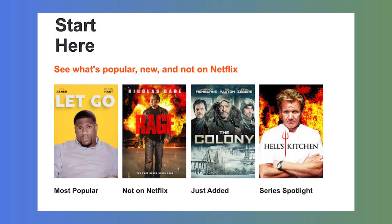All of these factors make Tubi a legit alternative to Netflix in many people's minds. Tubi even has a section of content that highlights what it has that Netflix doesn't. In this Tubi review, we'll show you how to use Tubi and find something to watch. So let's dive in.